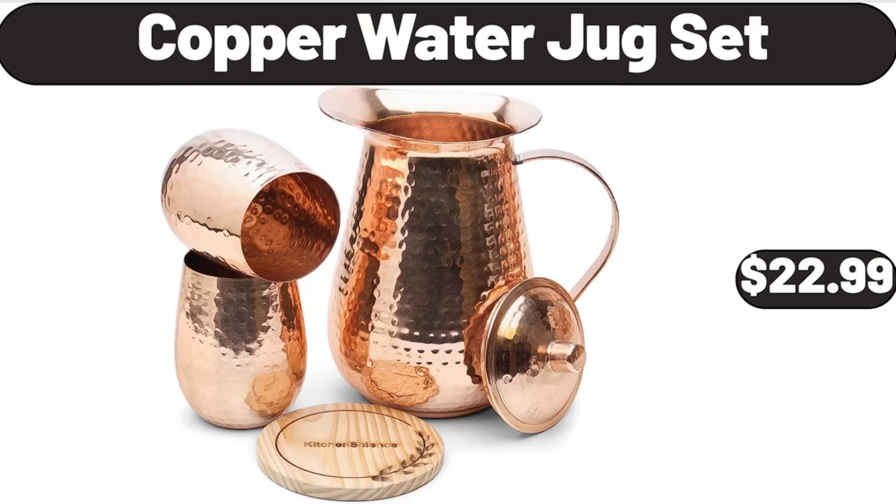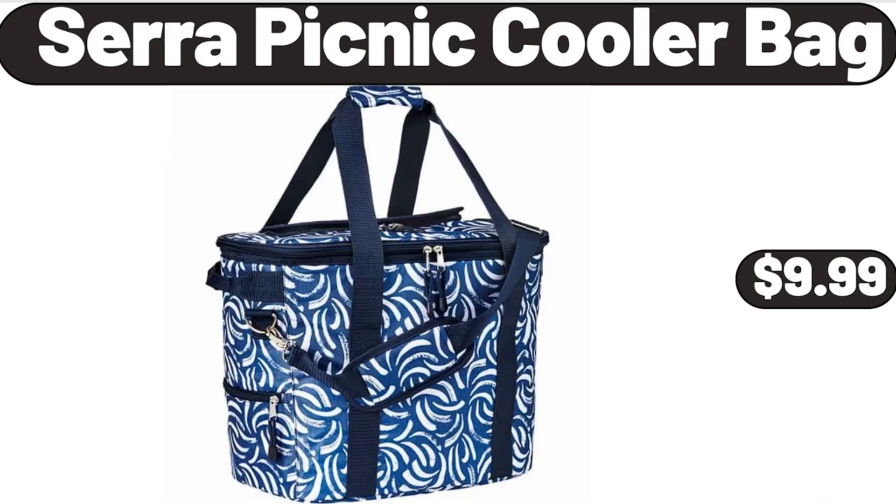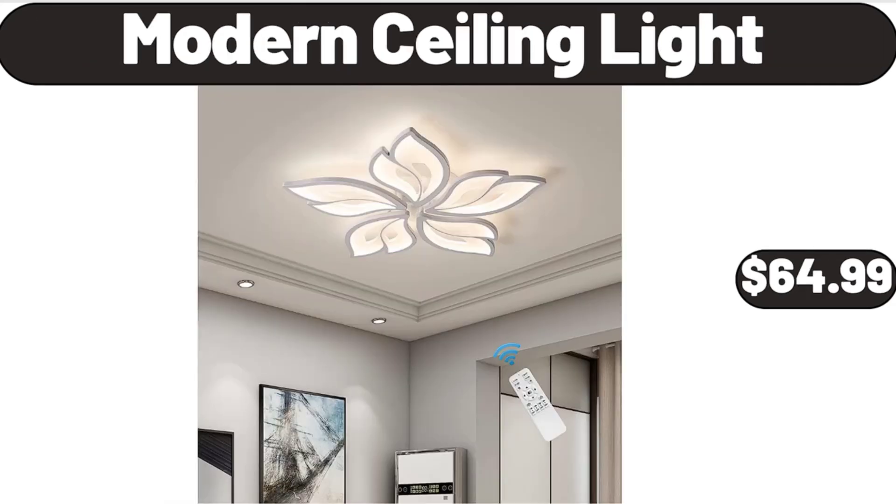Copper Water Jug Set, $22.99. Sarah Picnic Cooler Bag, $9.99. Modern Ceiling Light, $64.99.